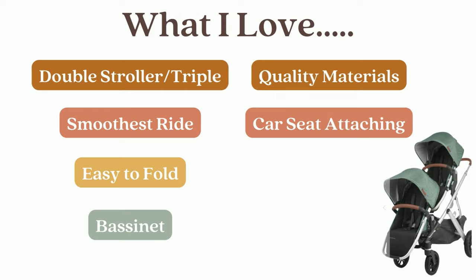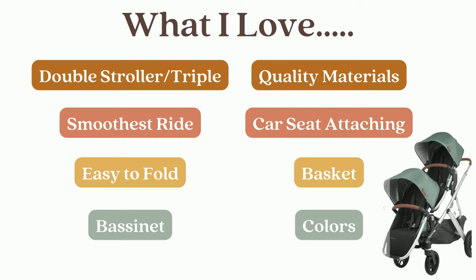This might seem small, but I love that you can attach the UPPAbaby car seat directly onto the stroller without an additional attachment. The basket was a big win because I felt like it was bigger but more accessible than others that I've tried. Last up, I just really like their color choices.